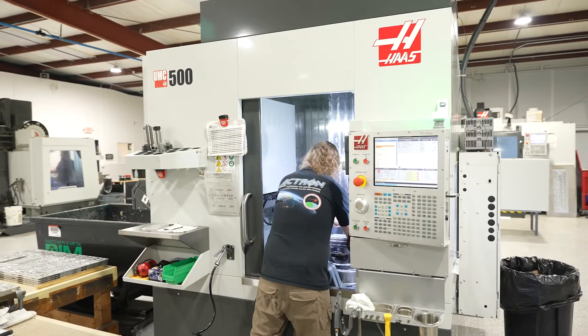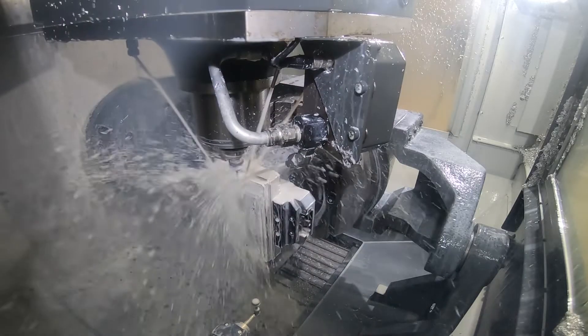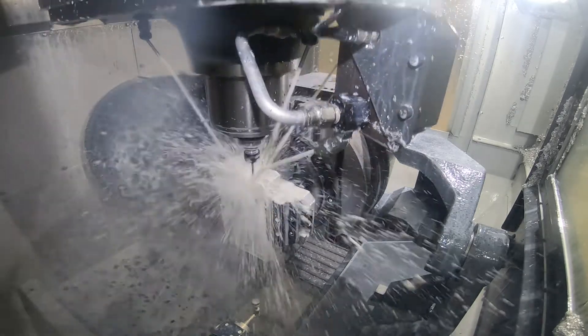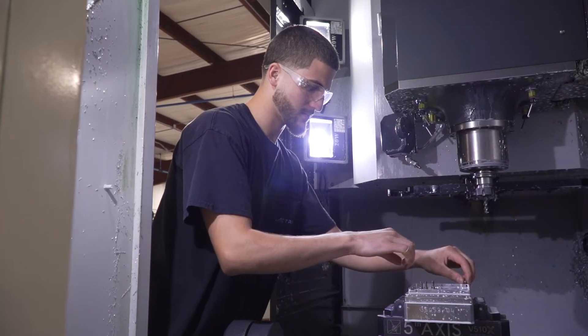We use the 750 and the 500 — we machine deep drawn chassis, and the 750 and the 500 allow us to rotate the part in such a way that we can actually go in and do deep pocketing work using longer tools.